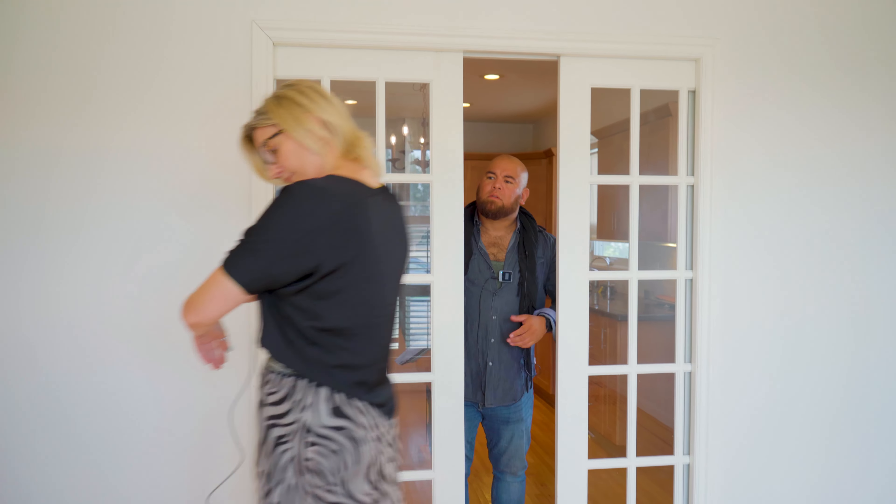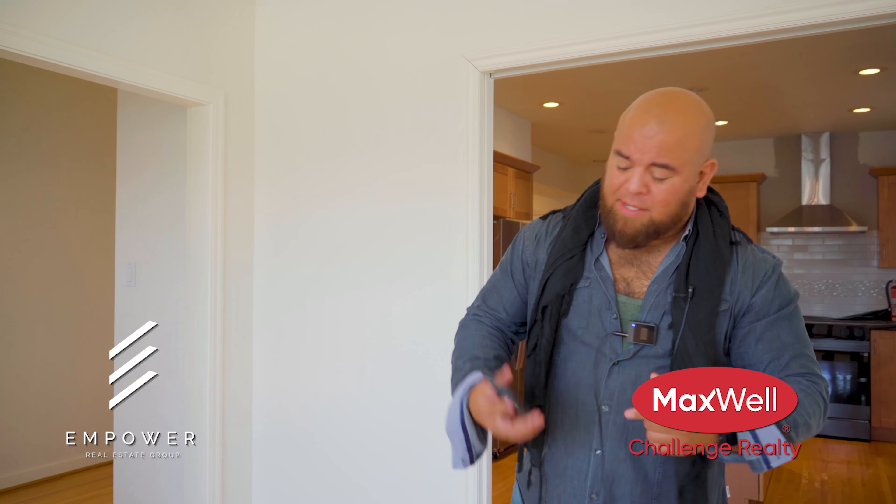All right friends, trying to film here. Just a favor — Empower Real Estate Group, Maxwell Challenges Realty, RECA Compliance.